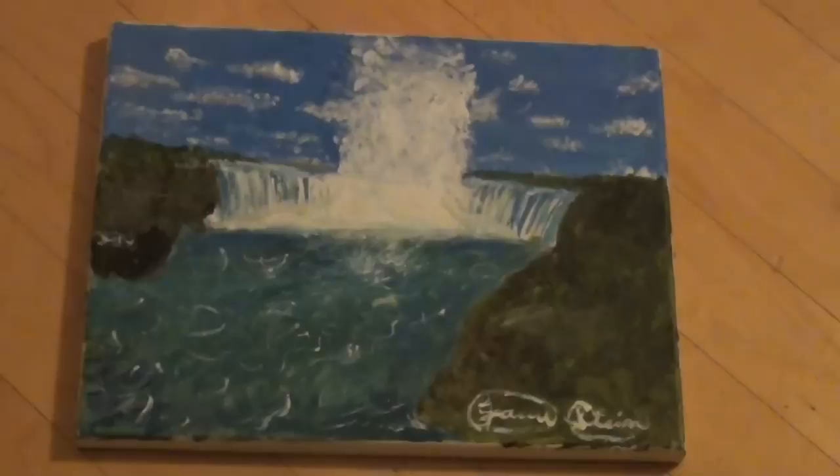Hey guys, what's up? It's Funky Jared. And today I wanted to show you some paintings that I did quite a while ago, about a year or two ago. And they are also for sale — if you would like to buy them, you could personal message me and you could buy one of the four paintings that I will show you in a second. So I hope you enjoy them.